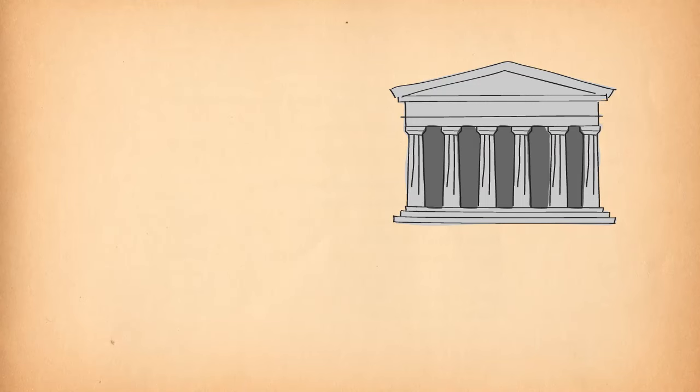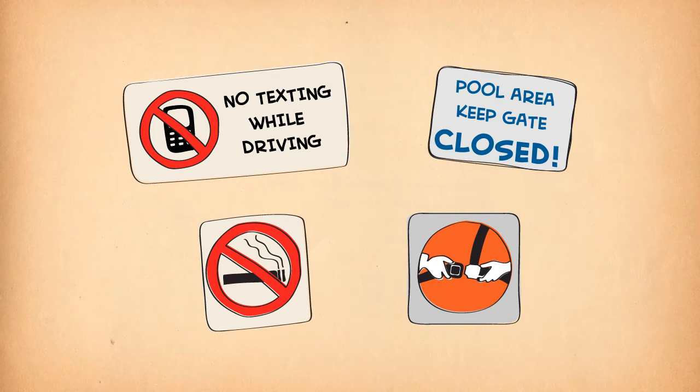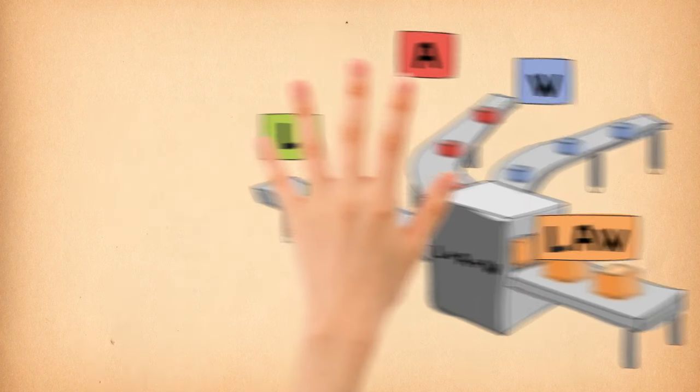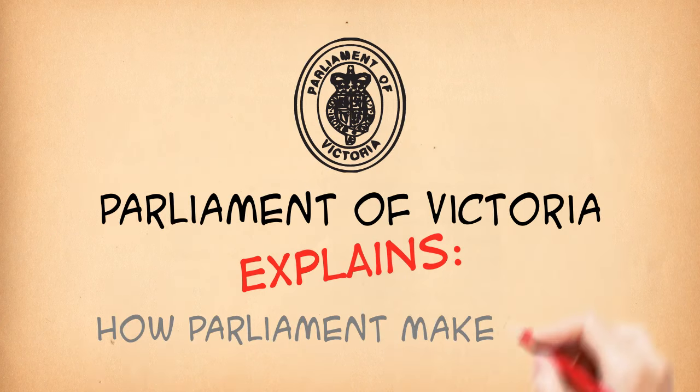One of the most important roles of the Parliament is to make laws — laws that affect every one of us in many situations each day. But how many of us know how a law is made? Parliament of Victoria explains how Parliament makes laws.